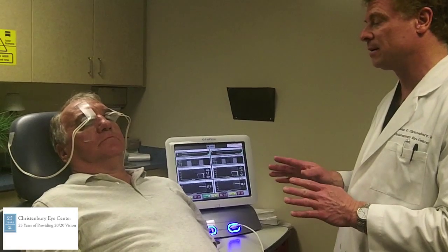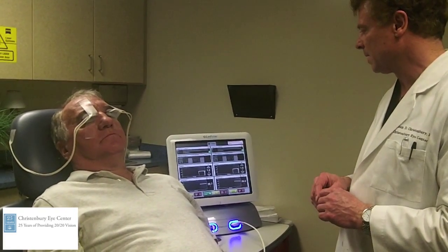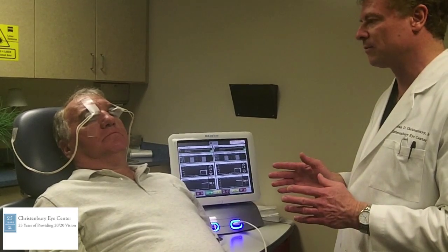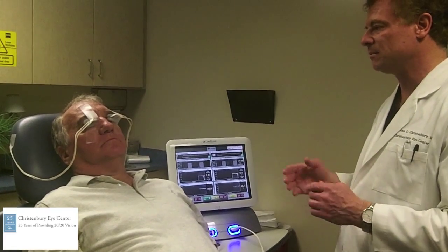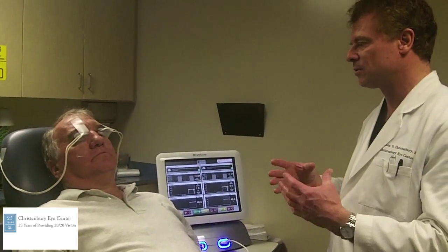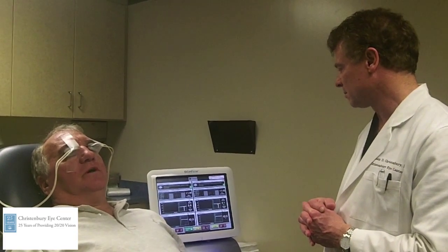When it starts, the LipiFlow treatment — you'll feel just a little gentle pressure and some warmth from the warming of the device. If it gets too hot, let me know — we can turn the temperature down, though I've never had to do that. This temperature goes up to about 42 degrees centigrade, about 108 degrees Fahrenheit. Once it reaches temperature on each side, the bladders go through a pulsing massaging cycle, slow to fast, to try to totally empty the meibomian glands. Feel comfortable? Yes, feel the warmth there? Seems to be warmed up.